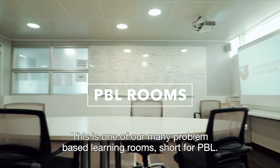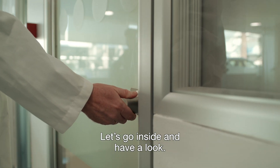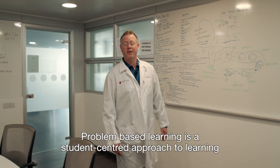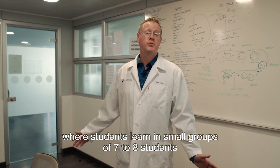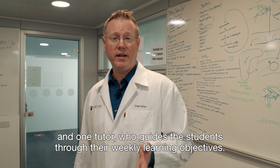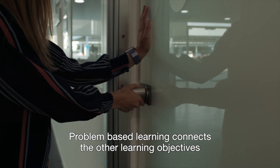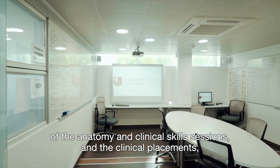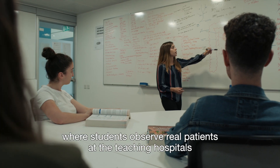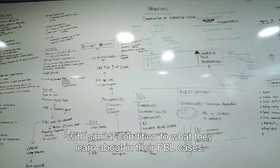This is one of our many problem-based learning rooms, short for PBL. Let's go inside and have a look. Problem-based learning is a student-centered approach to learning where students learn in small groups of seven to eight students and one tutor who guides the students through their weekly learning objectives. Problem-based learning connects the anatomy and clinical skills sessions and the clinical placements where students observe real patients at the teaching hospitals with similar conditions to what they learn about in their PBL cases.